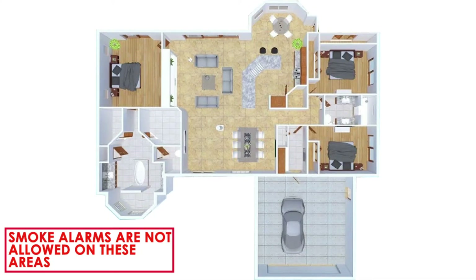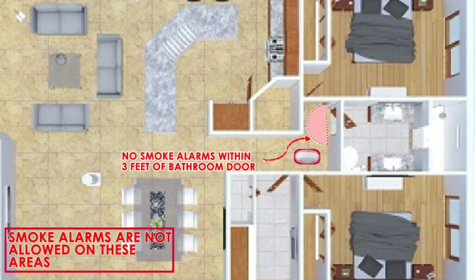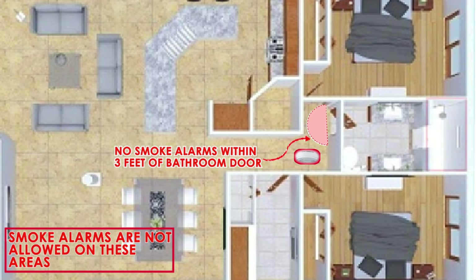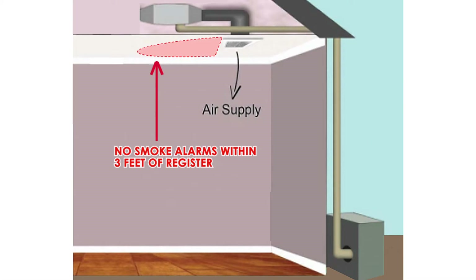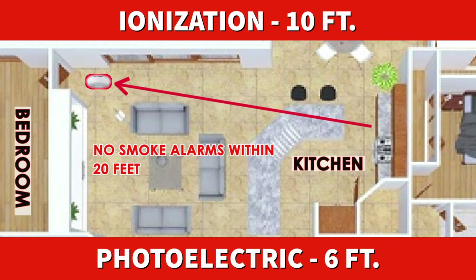Now let us review areas where smoke alarms cannot be installed. Smoke alarms cannot be installed less than 3 feet from the door to a bathroom which contains a bathtub or a shower, nor within 3 feet of forced air heating or cooling supply registers, or less than 20 feet from a cooking appliance. There are some exceptions to the distance to cooking appliances — ionization smoke alarms can be installed up to 10 feet, while photoelectric alarms can be installed no closer than 6 feet. Be sure to carefully look through the manufacturer's specifications and exceptions for further specifics.